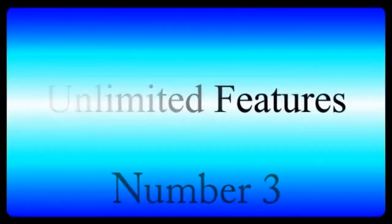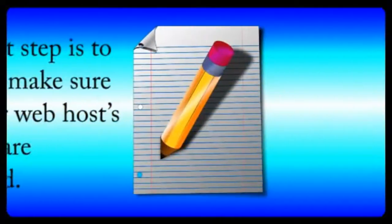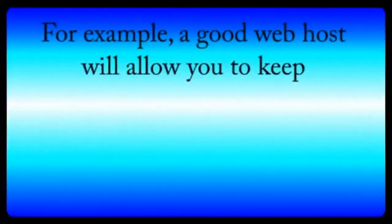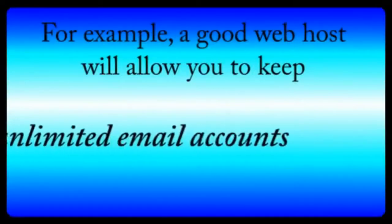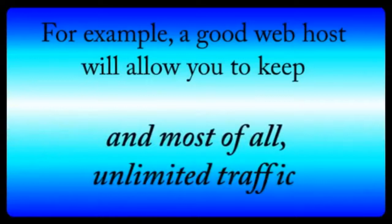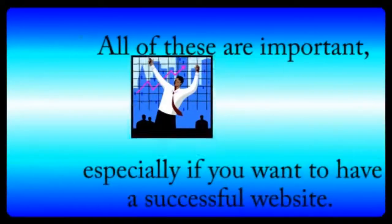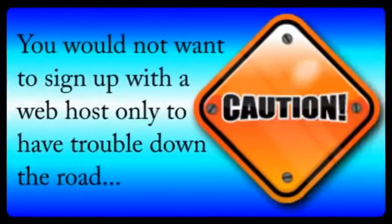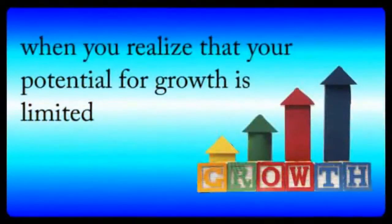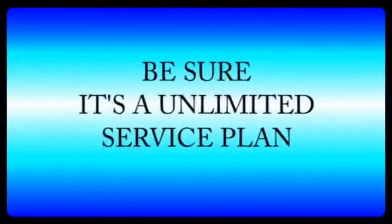Number three: unlimited features. The next step is to check to make sure that your web host's features are unlimited. For example, a good web host company will allow you to keep unlimited email accounts, unlimited domain names, and most of all, unlimited traffic. All of these are important, especially if you want to have a successful website. You would not want to sign up with a web host only to have trouble down the road when you realize your potential for growth is limited by your web host service plan. So, be sure that it's unlimited.